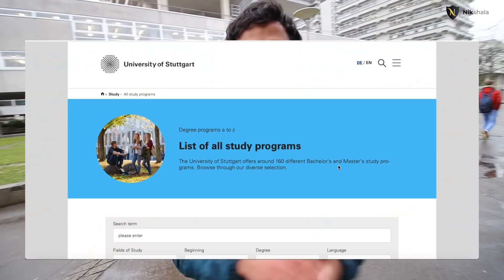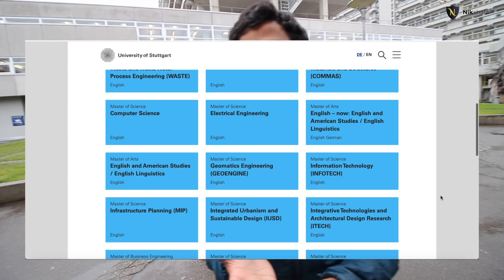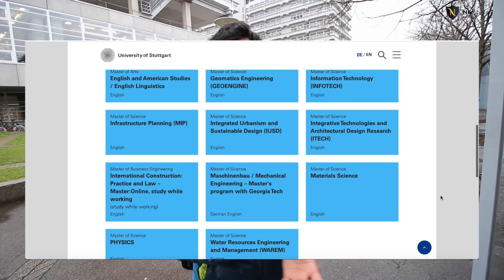As for English-taught programs here at Feinglen campus, there are several master's programs: Infrastructure Planning, Water Resource Engineering and Management, Waste Physics, Computational Mechanics, and around 10 to 15 others. At the Stadtmitte campus, the English-taught programs are mainly IUSD and ITEC, along with other programs available there as well.